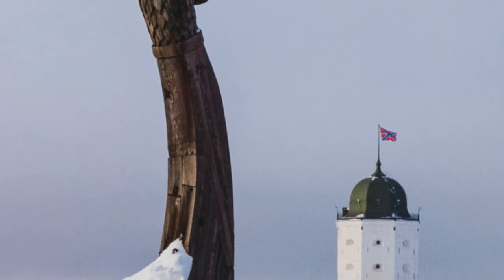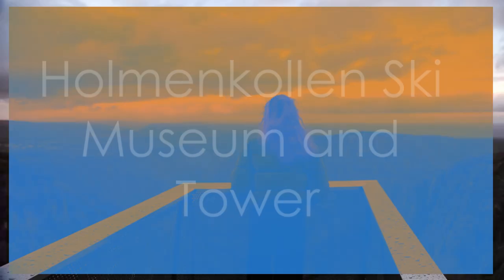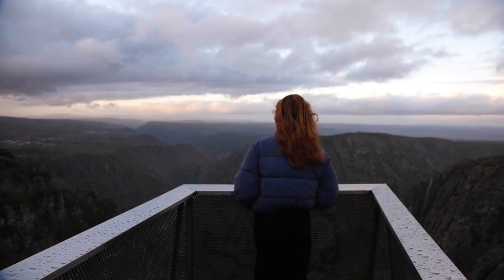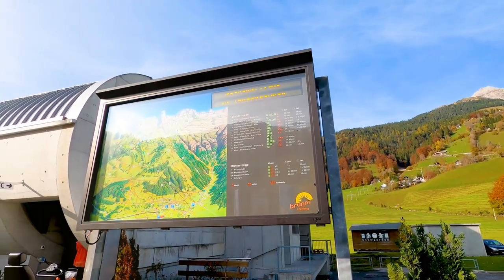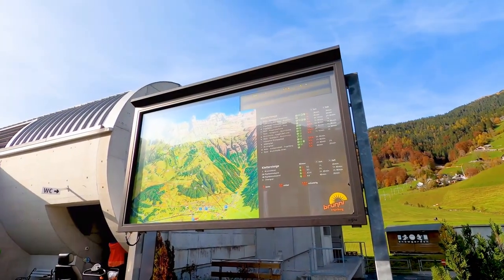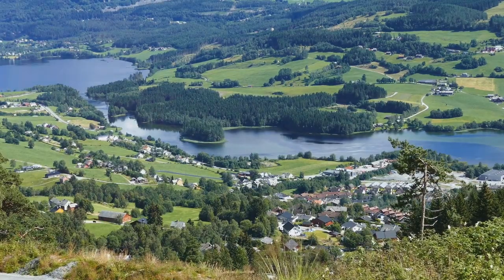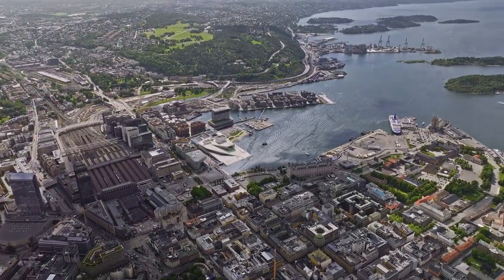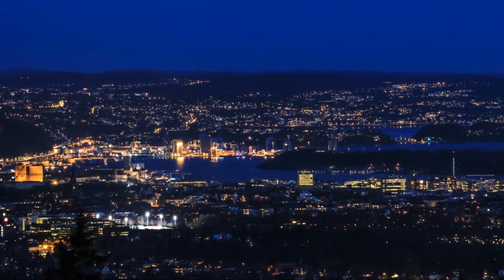Number 2: Holmenkollen Ski Museum and Tower. A mecca for winter sports enthusiasts, this attraction celebrates Norway's skiing heritage with interactive exhibits and a panoramic view of Oslo from the iconic Ski Jump Tower. It offers a thrilling blend of history and adventure, showcasing the evolution of skiing through artifacts and multimedia displays. The Holmenkollen Ski Museum and Tower's unique combination of cultural immersion and breathtaking views make it a top destination in Oslo, attracting visitors from around the world.